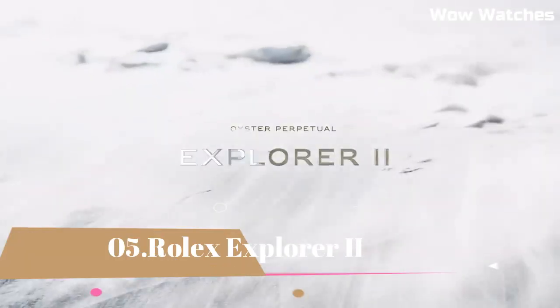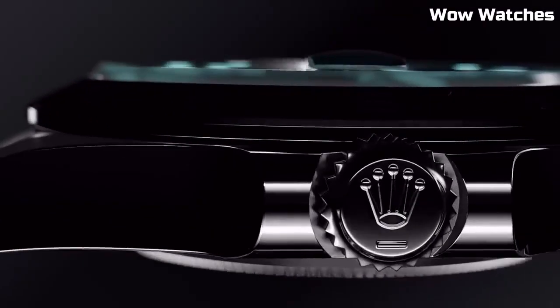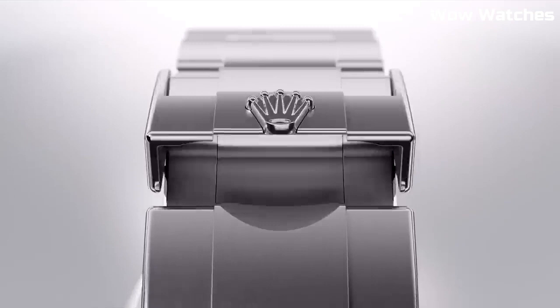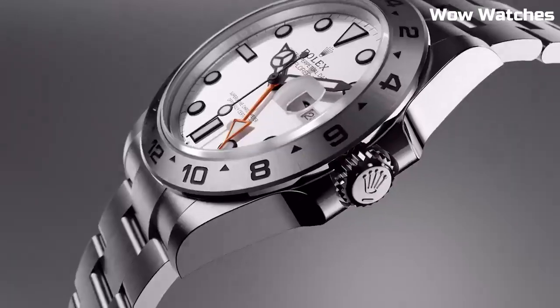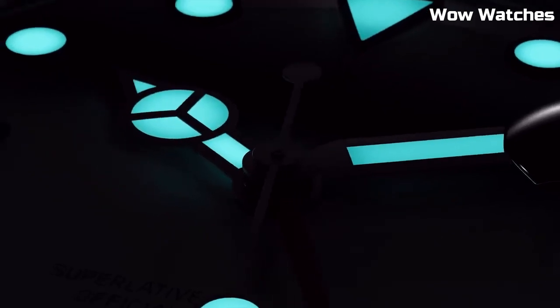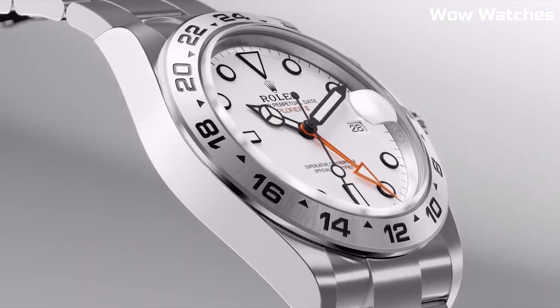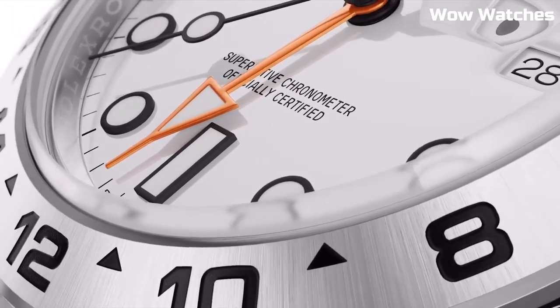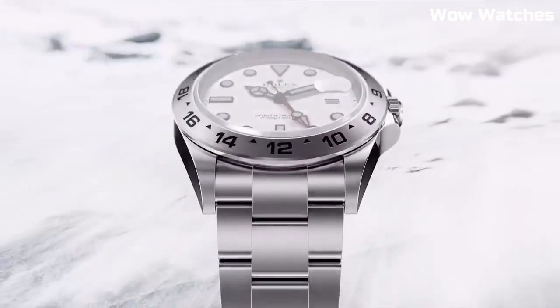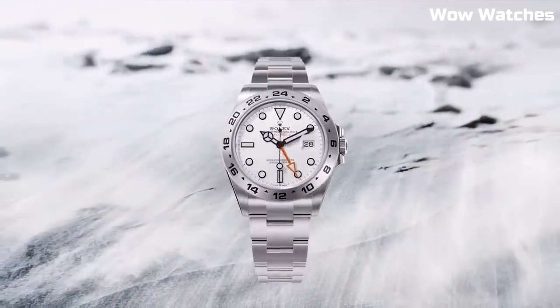Number 5: Rolex Explorer II. 42-millimeter black dial. It has the brand's famous Oyster bracelet, which, with its shape, function, and technology, improves the watch-wearing experience and comfort. The dial has a date display, an extra orange 24-hour hand, and a fixed bezel with 24-hour graduations to help you tell the difference between day and night.